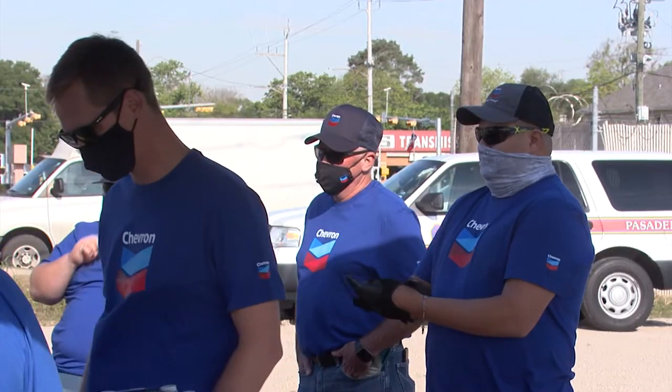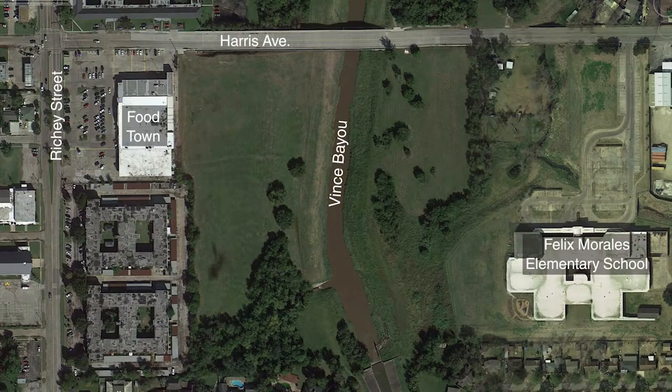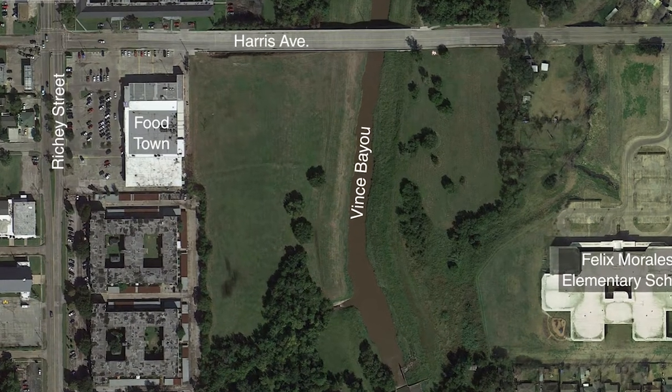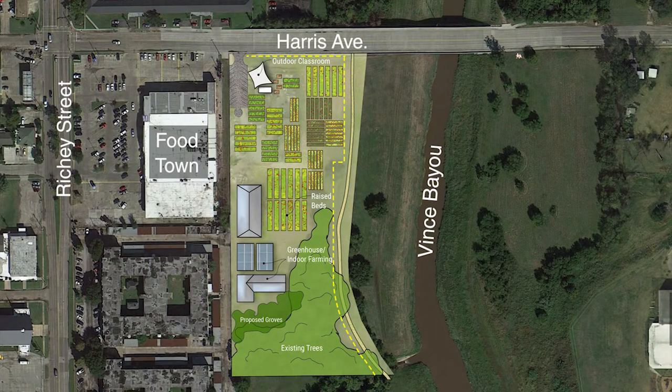Today we have Chevron Pasadena Refinery employees out here helping us begin construction on some of the beds of the community garden that we are putting in here on Harris Avenue, right next to Ritchie Street. This is also right next to Vince Bayou. We're going to be building a community garden and opening it up to the public so that people in the area can come and grow their own vegetables and whatever else they can.